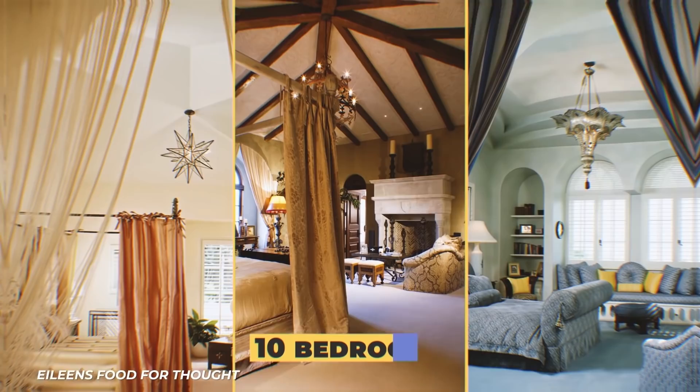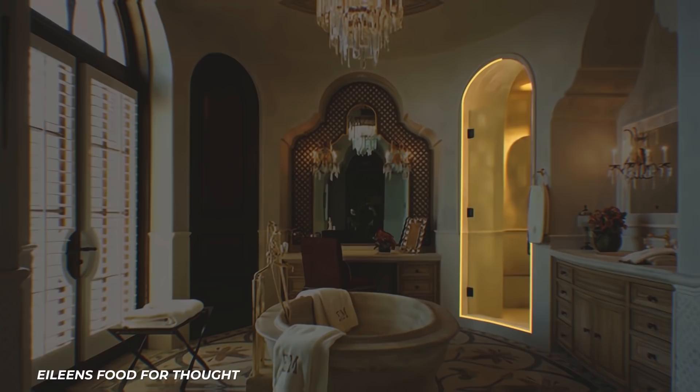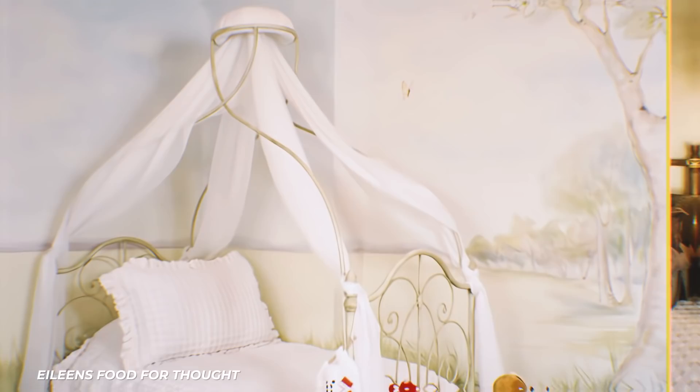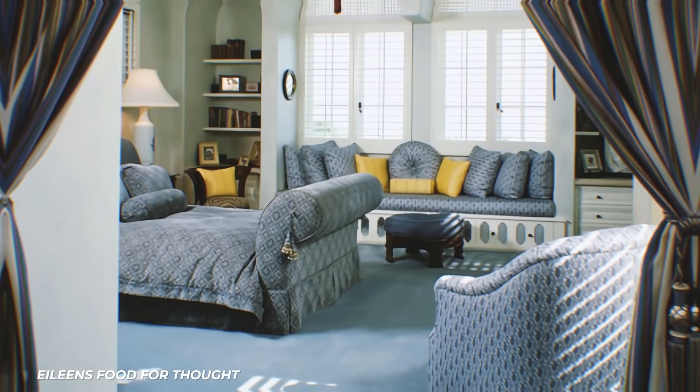Spiraling staircases lead us upstairs, where the home's ten bedrooms are located. The master suite has a four-poster bed and sitting area. That door in the corner leads to the master bathroom, which has a washing basin in the center and a separate room for the shower. In total, the mansion has 17 bathrooms, including one with a large tub and lantern-like chandelier. Guest rooms and children's rooms are decorated in different soft hues of color — some have curtained entrances and unique chandeliers, while one features tons of wood and a little climbing wall that leads to a secret loft space.